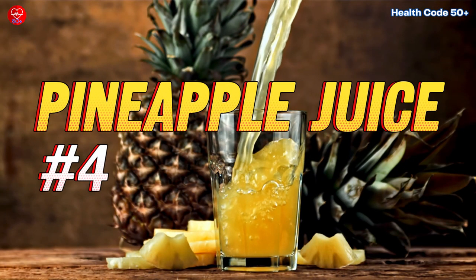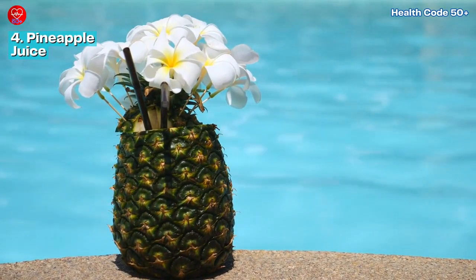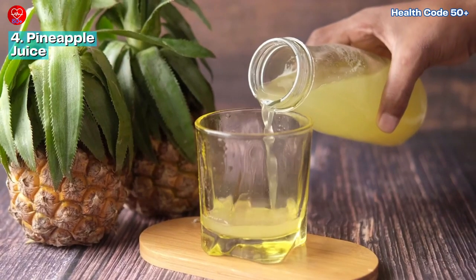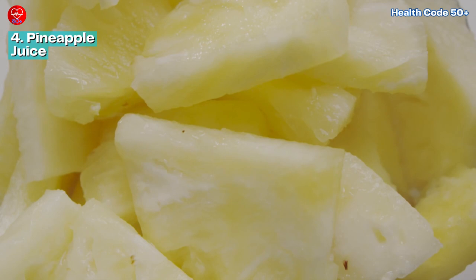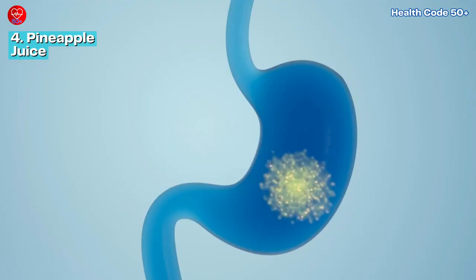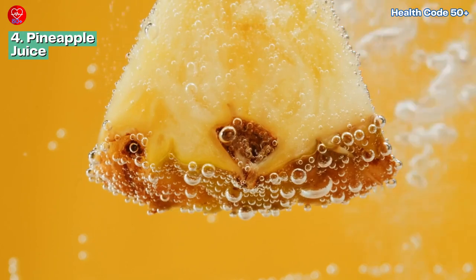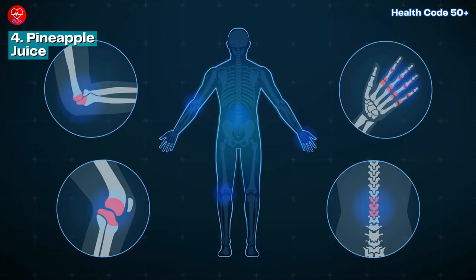Number 4: Pineapple Juice. Let's transport ourselves to a tropical paradise with some refreshing pineapple juice. Beyond its delicious taste, pineapple juice contains bromelain, an enzyme known to aid digestion and reduce inflammation. Incorporating pineapple juice into your diet can help reduce inflammation and promote digestive health. Whether enjoyed on its own or blended into a smoothie, pineapple juice can be a delightful way to support your body's natural defenses against inflammation.